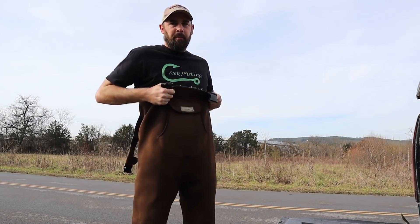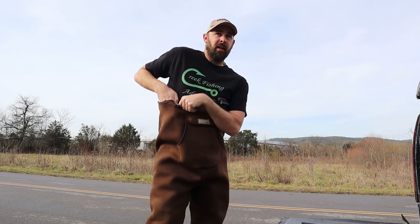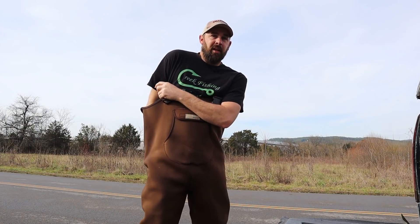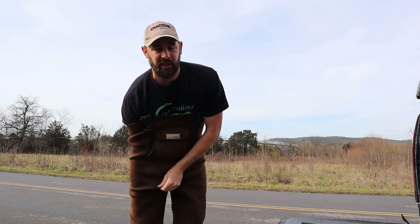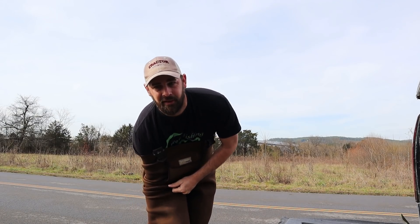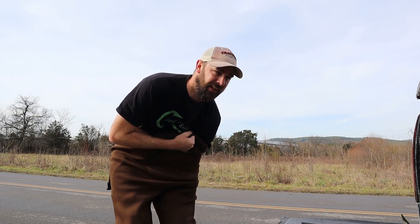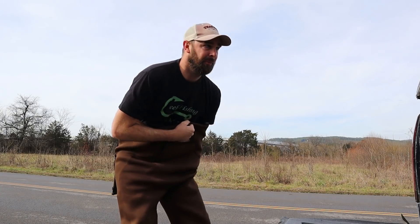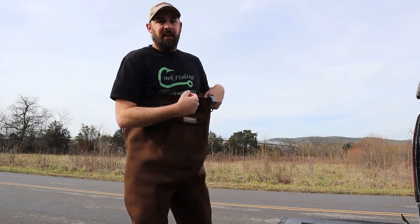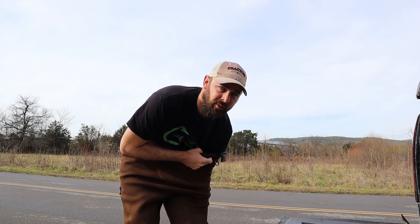There I am again putting on waders, going to a creek I fished a month ago in November. When I went in November it was about 35 degrees and had been staying in the 30s for a while. Now it's late December and it's been staying in the 60s for over a week. I'm really hoping the fish are starting to pick up and get more active. Last time I was here I caught one little bass.